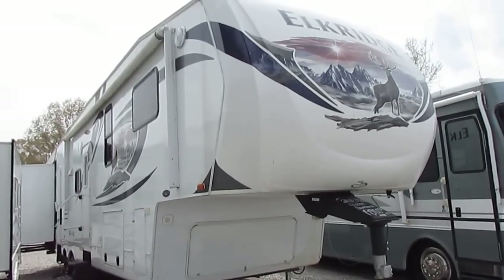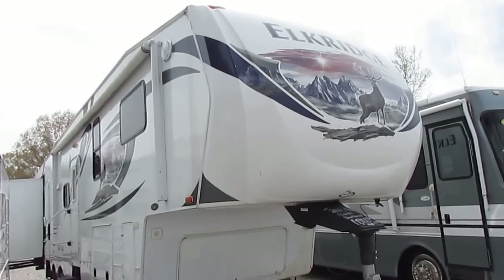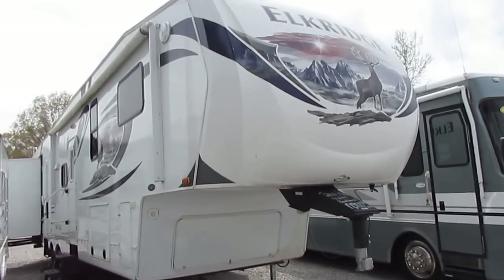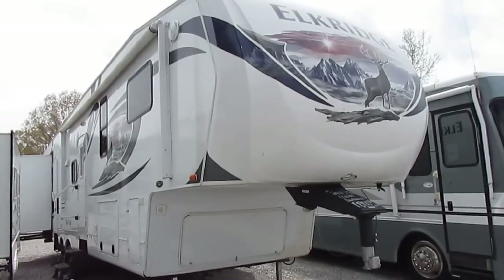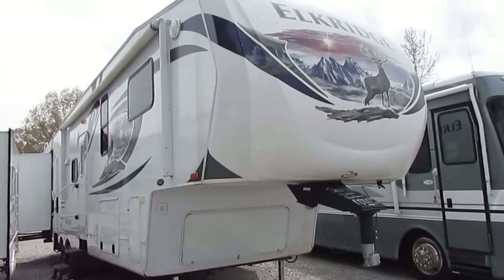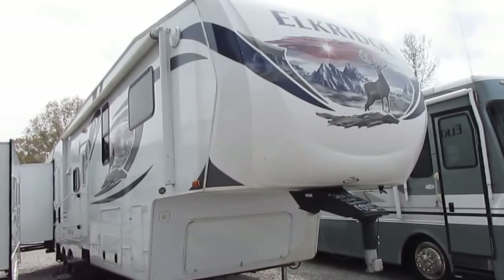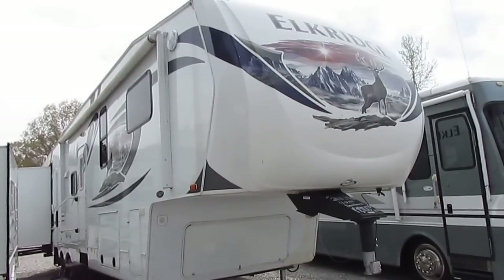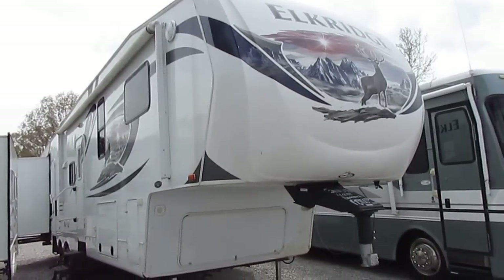Good afternoon folks, Big Bo here with another great back row bargain from Parkway RV Center. I haven't done one of these in a while because we've been pretty fortunate on our trades. We sell about two to three hundred RVs a year sight unseen, and we trade a lot sight unseen. People are normally really honest about the condition of their trade-in, but every once in a blue moon we'll get one that isn't in the condition it was portrayed to be. This is just one of those circumstances, and that's why I'm selling this one right here.